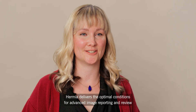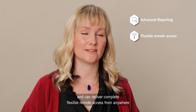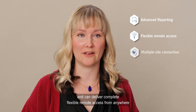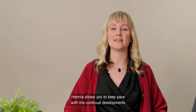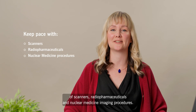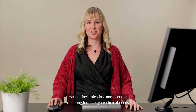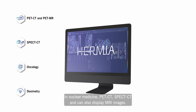HERMIER delivers the optimal conditions for advanced image reporting and review, and can deliver complete flexible remote access from anywhere and connects to multiple sites. HERMIER allows you to keep pace with the continual developments of scanners, radiopharmaceuticals and nuclear medicine imaging procedures. HERMIER facilitates fast and accurate reporting for all of your clinical needs in nuclear medicine, PET CT, SPECT CT and can also display MRI images.